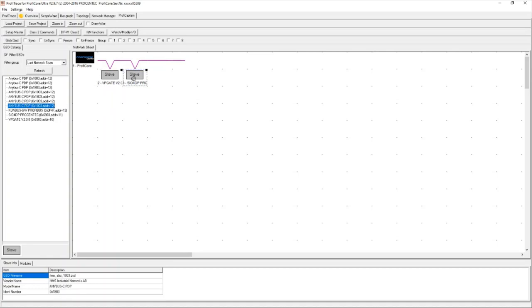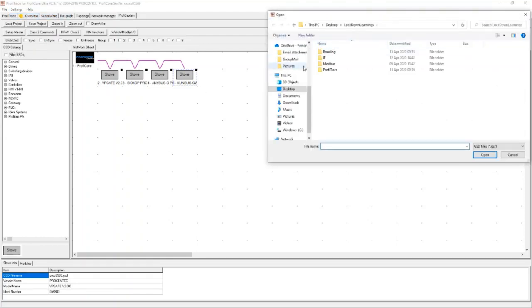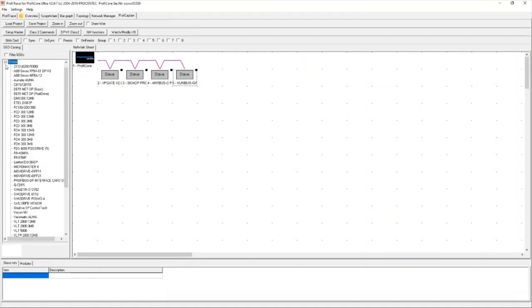There are a couple of built-in GSD files when you get ProfiTrace software out of the box, but you can add additional GSD files for devices specific to your plant. Do that by clicking Settings, then 'Add or Copy a GSD to Catalog.' It'll bring up a page where you can click on the GSD file you want to add and it'll automatically add it into the ProfiTrace software. It automatically categorizes these into device functions.